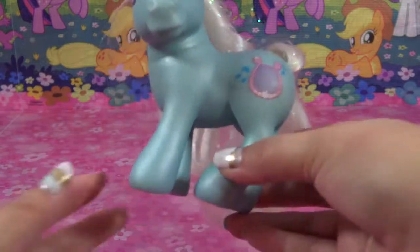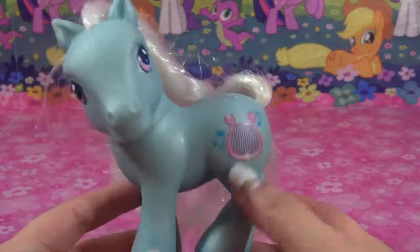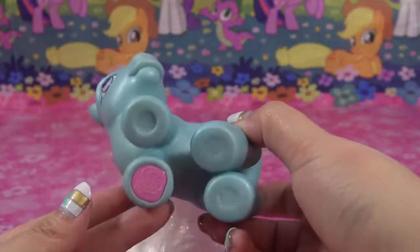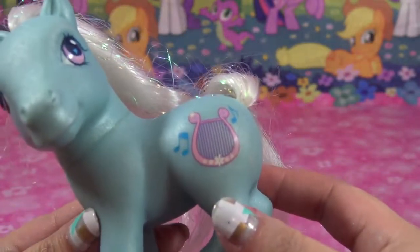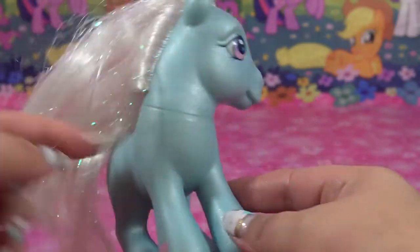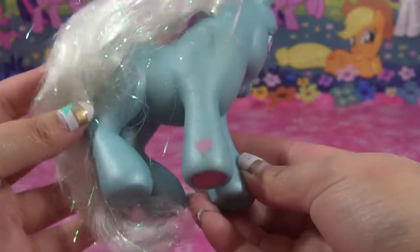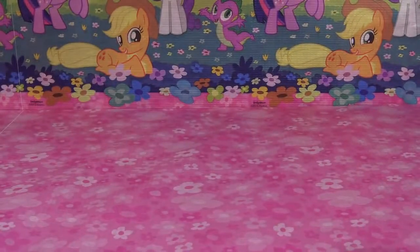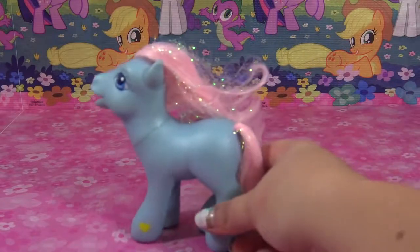And this is Bebop. Really cute, has a little harp on her flank. Kind of looks like Lyra Heartstrings, doesn't she? Even has the same color body, though different color hair. I really like the little iridescent in the hair — just really, really pretty.